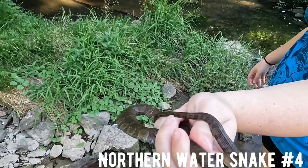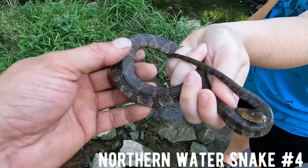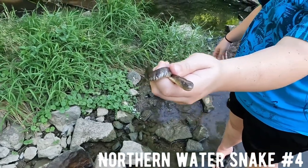Alright guys, here's snake number four - number three got away. But this one looks a little bit bigger, another northern water snake. We're going to keep trucking.